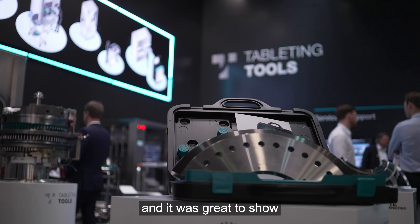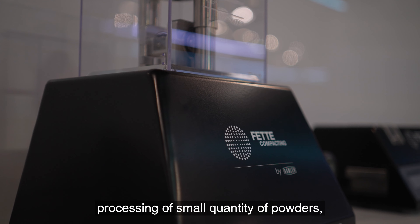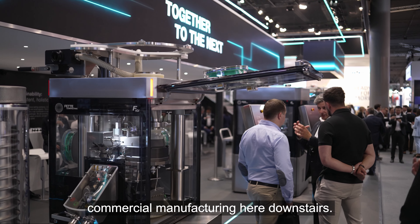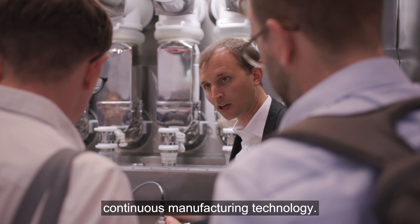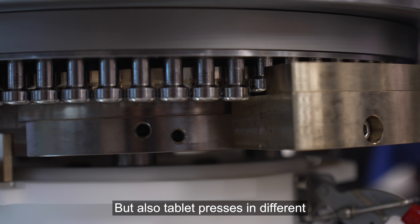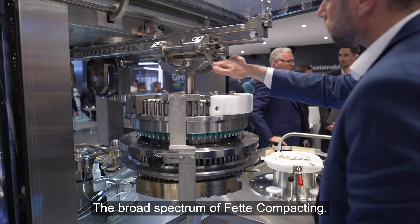ACHEMA was a great show and it was great to present our portfolio to customers — starting at the top level with R&D solutions and processing of small quantities of powders, bridging down to commercial manufacturing. This year we showed our FE-CPS continuous manufacturing technologies, as well as tablet presses in different executions and sizes — the broad spectrum of FETA compacting.